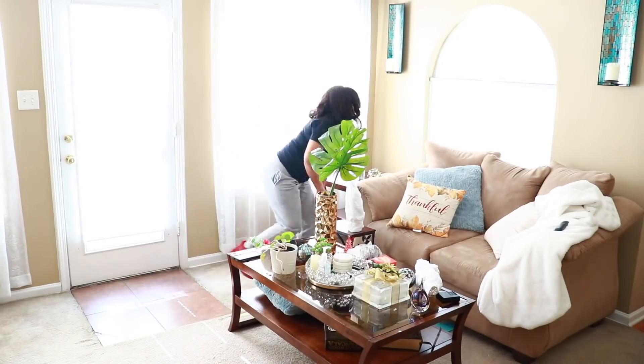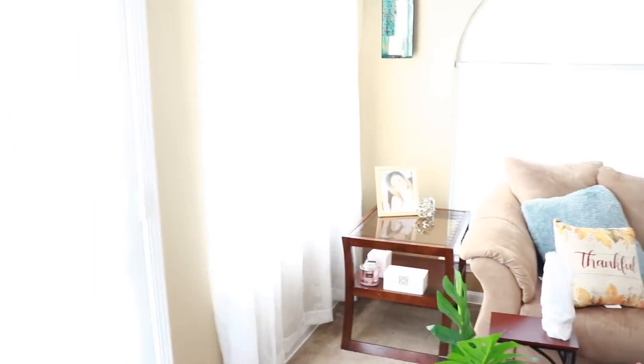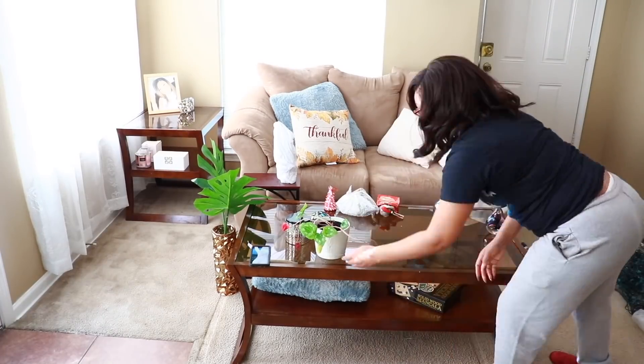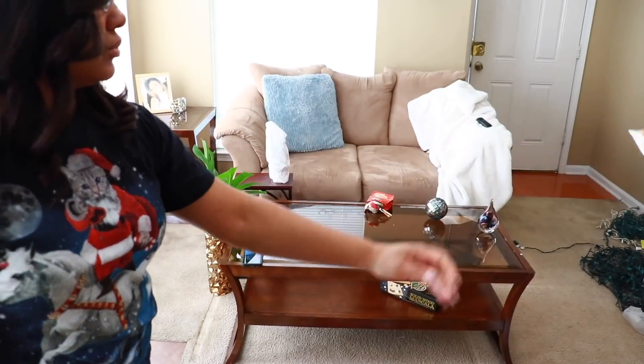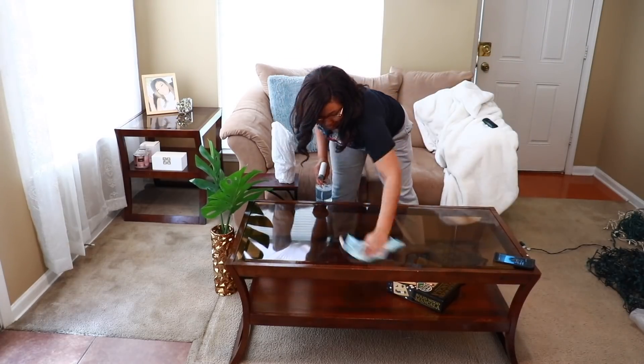Now that I'm done in the kitchen and dining room, it's time to join my sister back in the living room. This is where we put our other end table whenever the tree goes in that spot. I'm going to take everything off the table, use the Infuse glass cleaner to clean it off, remove our fall pillows, and swap everything out for Christmas decor.